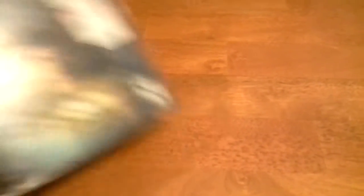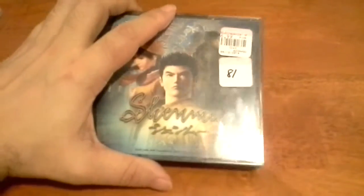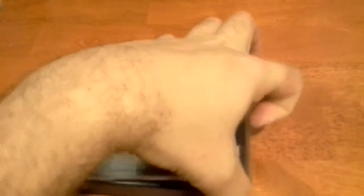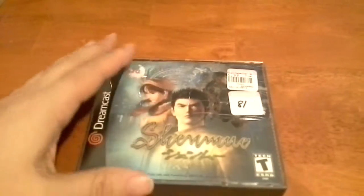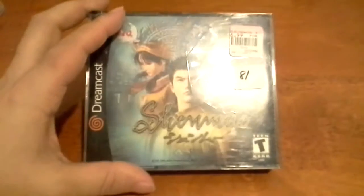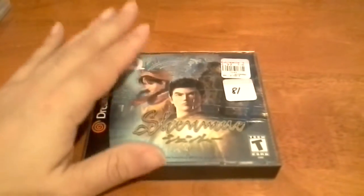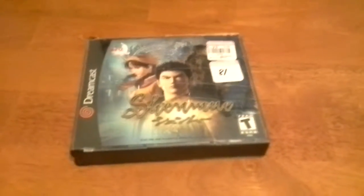There were a few Dreamcast games there, including Shenmue. This is complete, only $7 — not a bad deal at all. It has all four discs and the instructions. I do have a disc-only version of this, but it's defective — the second disc wasn't working properly. So I'm glad to get this complete, and all the discs are in great shape.